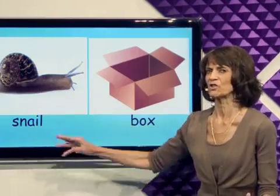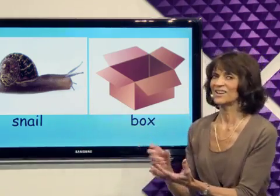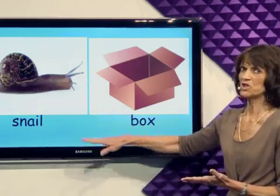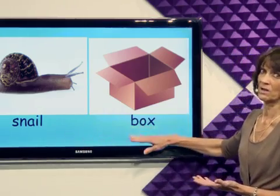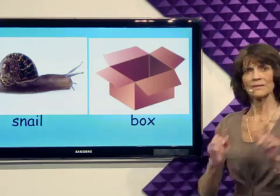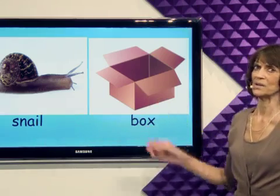The snail is a creature that loves the garden. The snail likes to eat the plants in the garden. Maybe we should put the snails in a box to keep them away from the garden. That's a good idea — let's put the snails in a box.